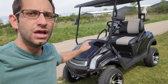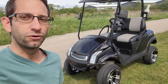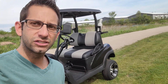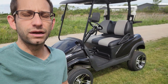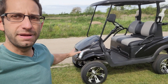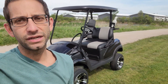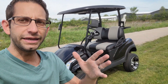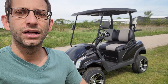Once again, this is the 48-volt Club Car Precedent electric golf cart for sale from SaferWholesale.com. We also have gas carts as well — the aftermarket ones that come from overseas, as well as the made-in-America units. Give us a call. Everyone, thank you so much for watching — subscribe, like, smash that like button. We'll talk to you guys real soon. SaferWholesale.com.